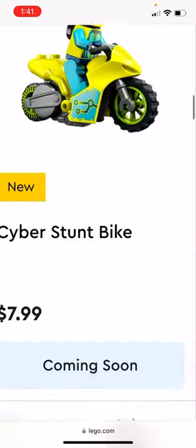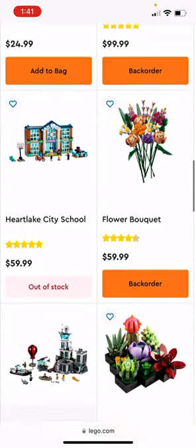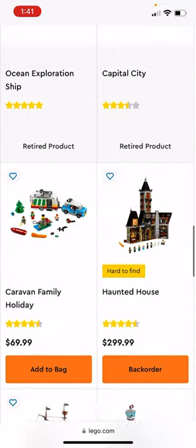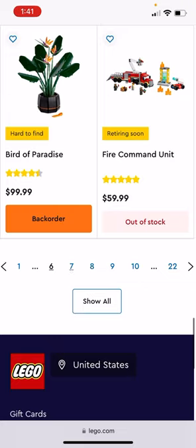The Cyber Stunt Bike — that's cool. And I think that's it for all the new stuff.